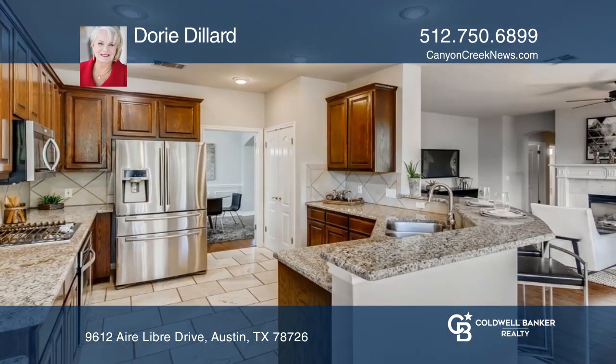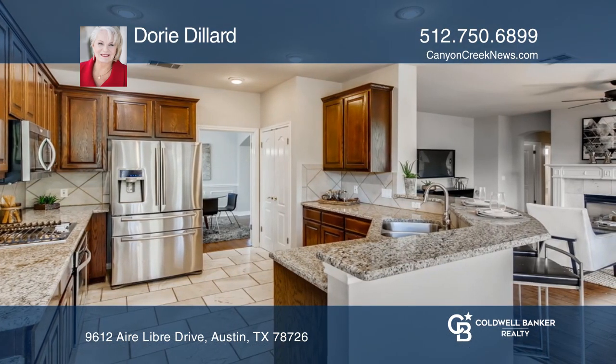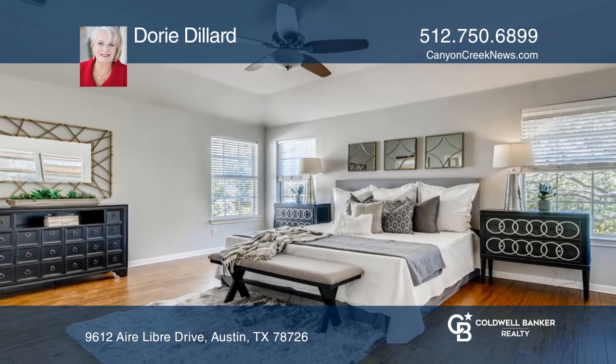You can move the overflow to the oversized deck and expansive patio under a canopy of trees, all overlooking a tranquil park-like backyard.